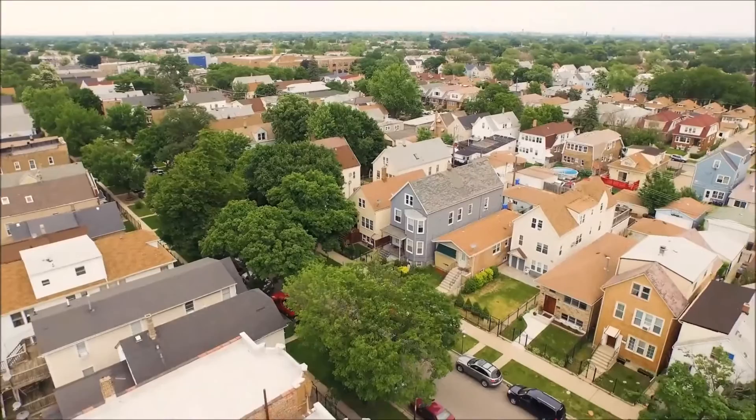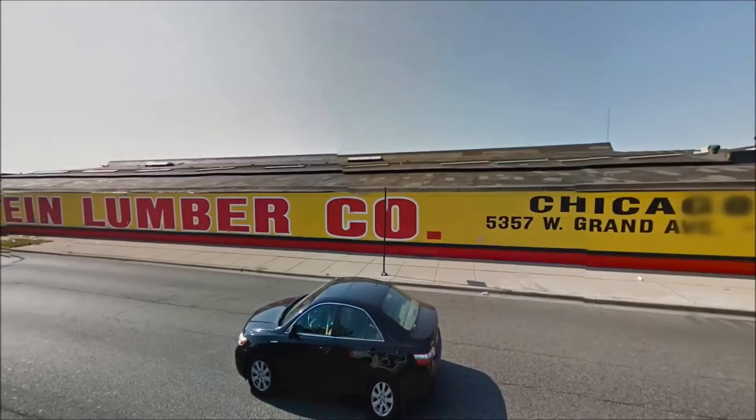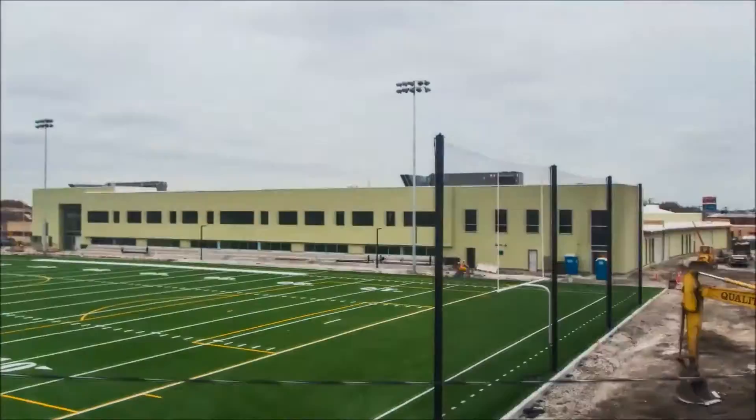We spent quite a bit of time with Noble looking for sites that could take a new campus, something of this size. Belmont Cragen has a fairly dense population and there seemed to be a very strong need for a new high school here in this neighborhood. I had known about Rubenstein Lumber and I said maybe this might fit. That's exactly how it started.